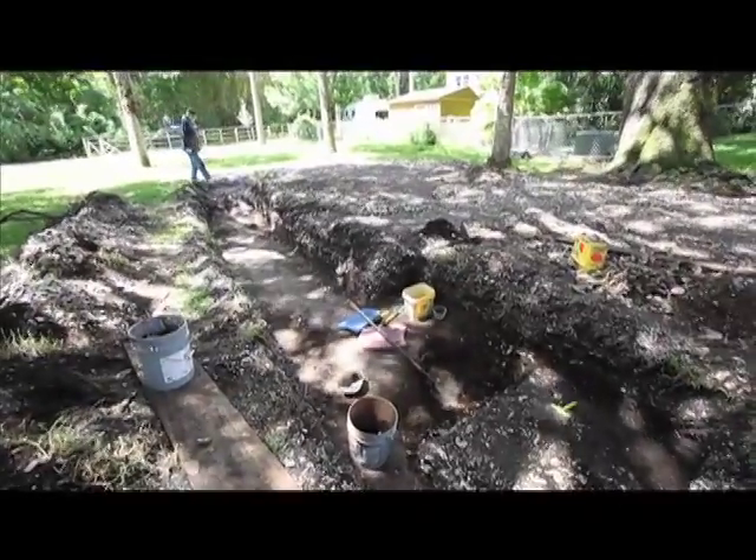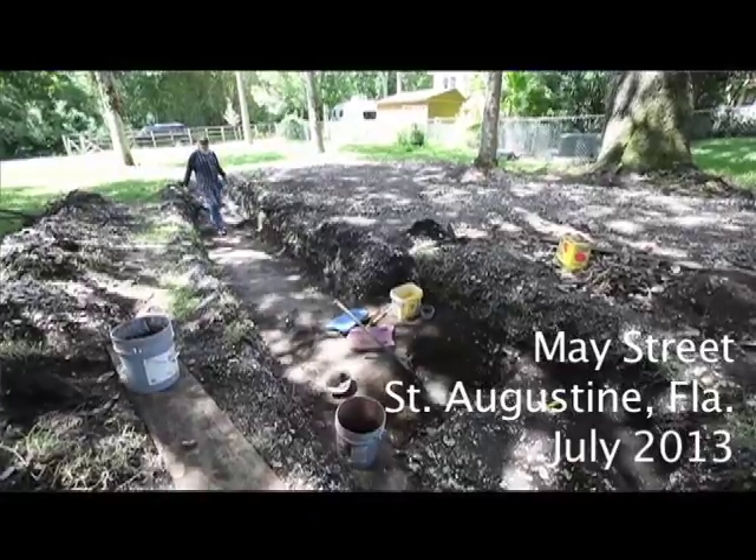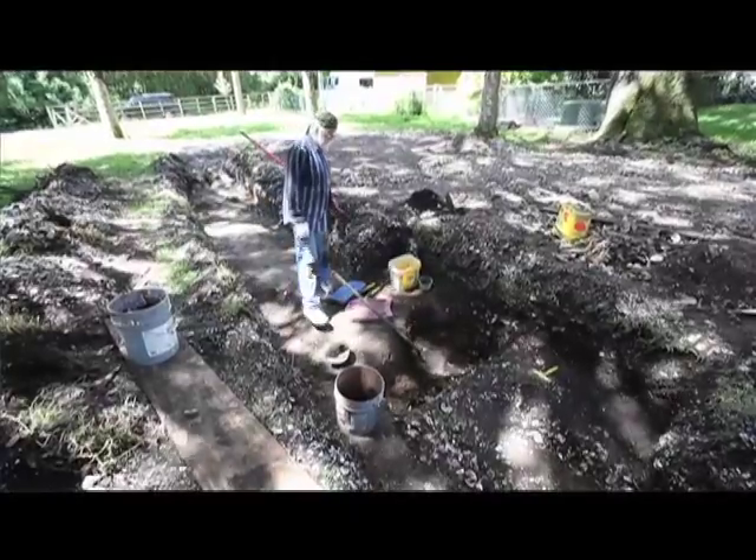What we're working on here is a property that's going to be the site of a new residential home. It's in an archaeological zone, so we have to do some type of archaeological investigation.